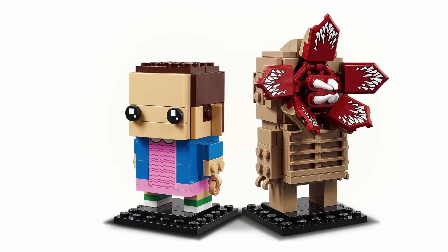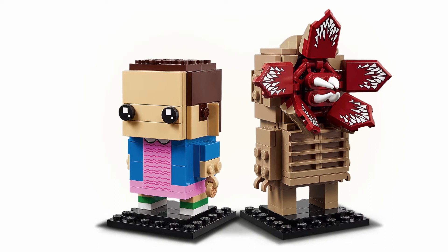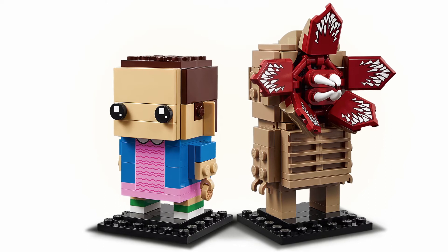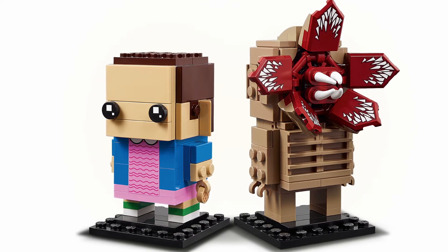I do have to mention that the Demogorgon looks absolutely amazing too. Those ladder pieces for that ribcage look pretty damn cool, I would have to say. But not to mention that mouth — wow, does that mouth look absolutely creepy as all hell.